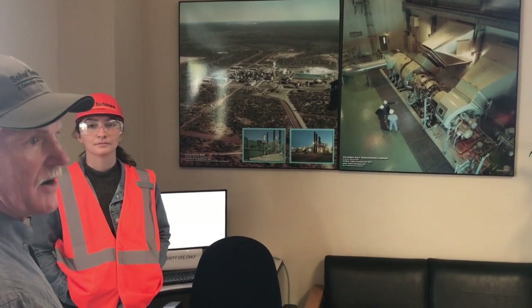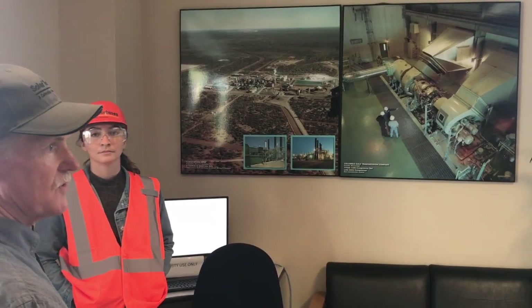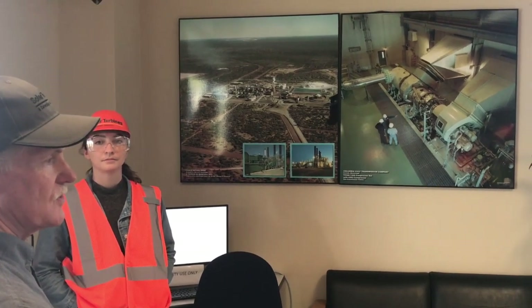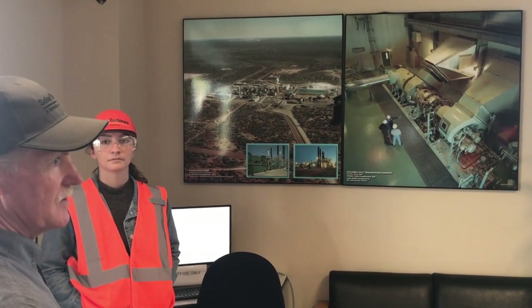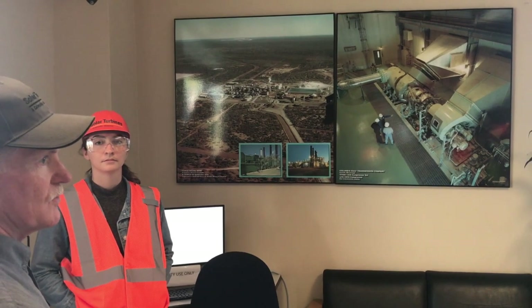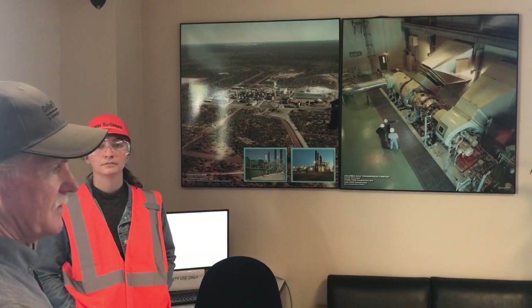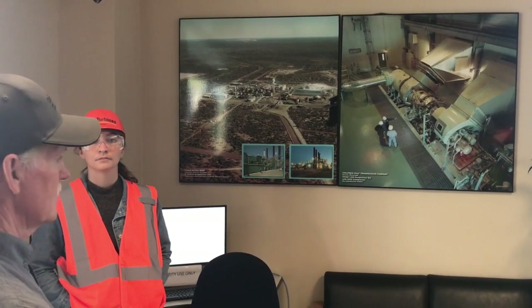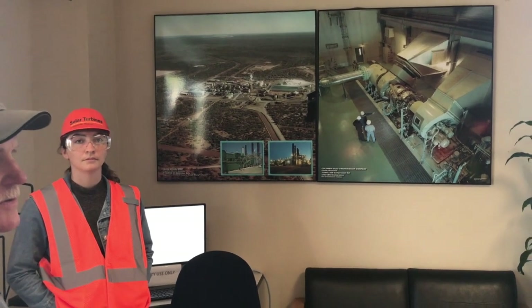There's an ideal temperature at which air and natural gas will burn. The closer you are in your combustion process to burning at that temperature, the cleaner you are — all you're releasing is CO2 and water. But if you start moving off of that and the temperature starts climbing, what do you get? NOx emissions.